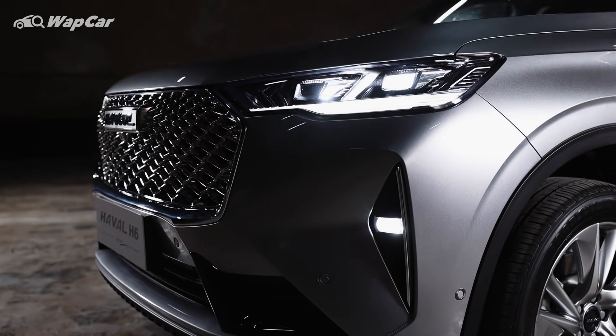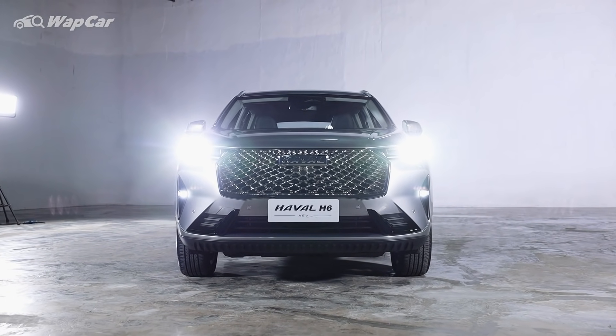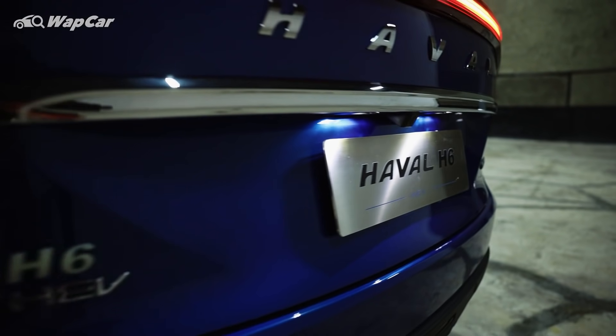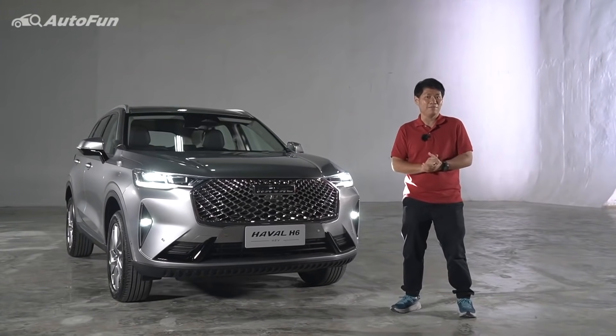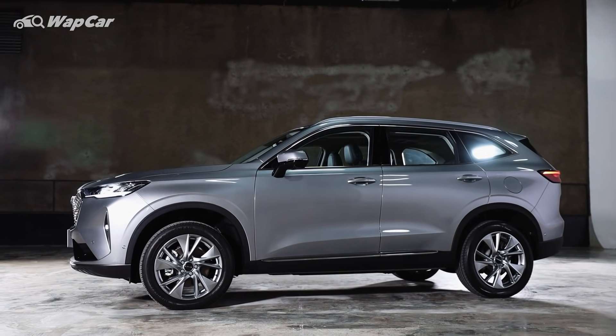A Chinese SUV that is the direct rival of the Proton X70. And yes, we have word that it is coming to Malaysia, so here's the first look of the range-topping Haval H6 HEV, courtesy of our sister site Autofun Thailand. We also have a site in Thailand and Indonesia. Now, let's get on with the video.